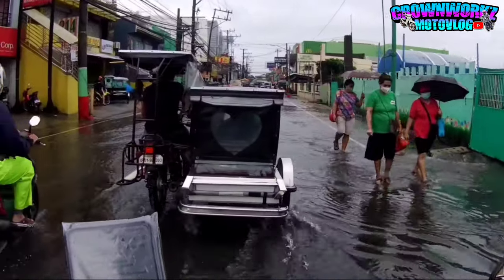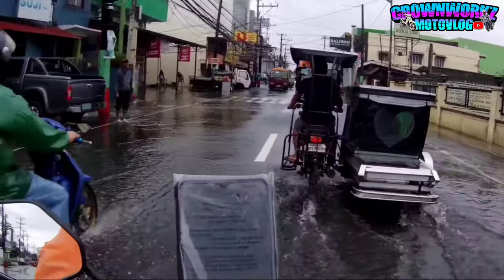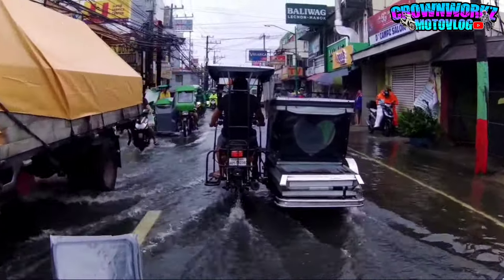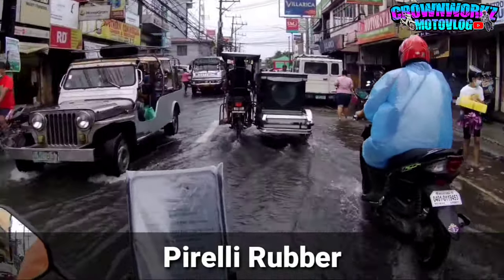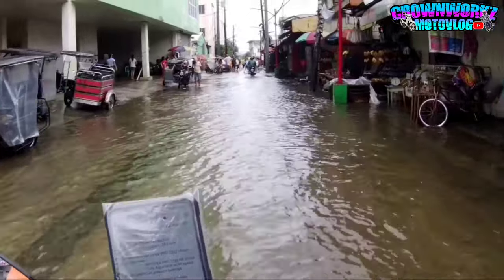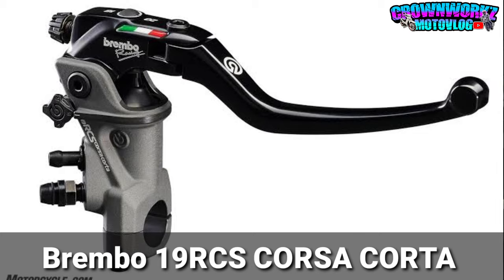Hindi ko sure kung yan talaga ang stock nila o racing. Wala, hindi kasi ako familiar sa mga big bike, tsaka KTM lalo. So yan, syempre ang kanyang gulong is Pirelli rubber. Stock nya is Pirelli. Tapos next natin sa upper part, ang kanyang brake master ay powered by Brembo rin - Brembo 19 RCS Corsa Corta. Ayan yung kanyang stock na brake master.